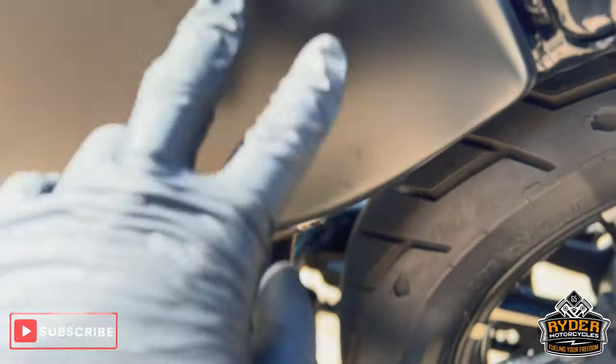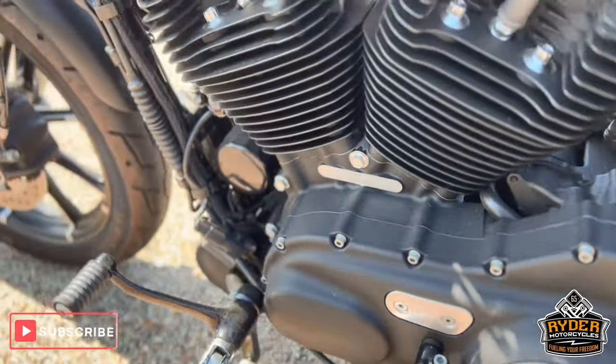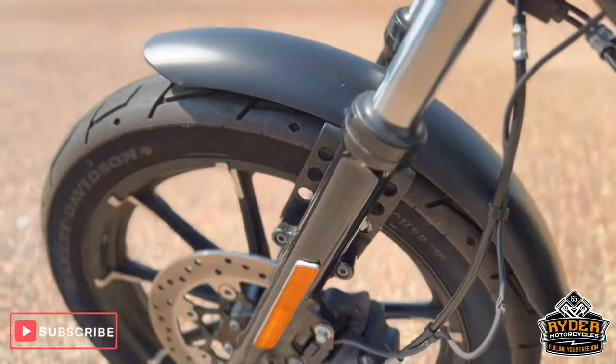All that panel there is fine. All the engine case is fine. A little on that side — it's fine.